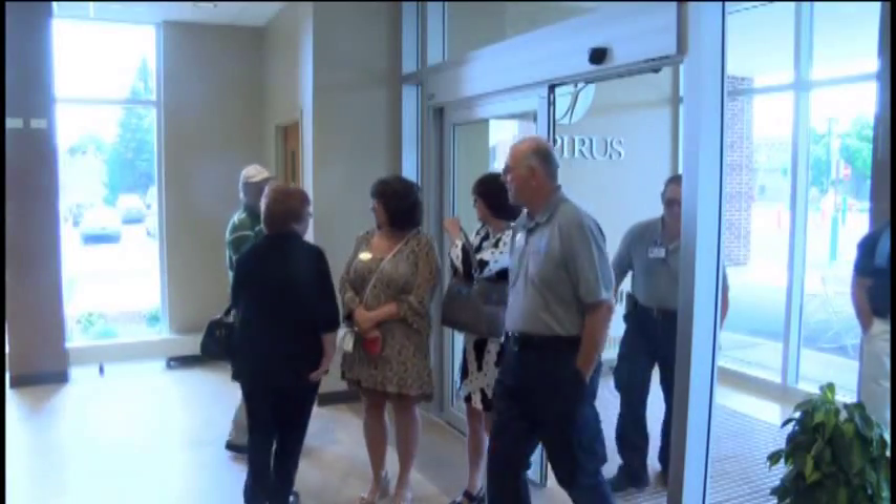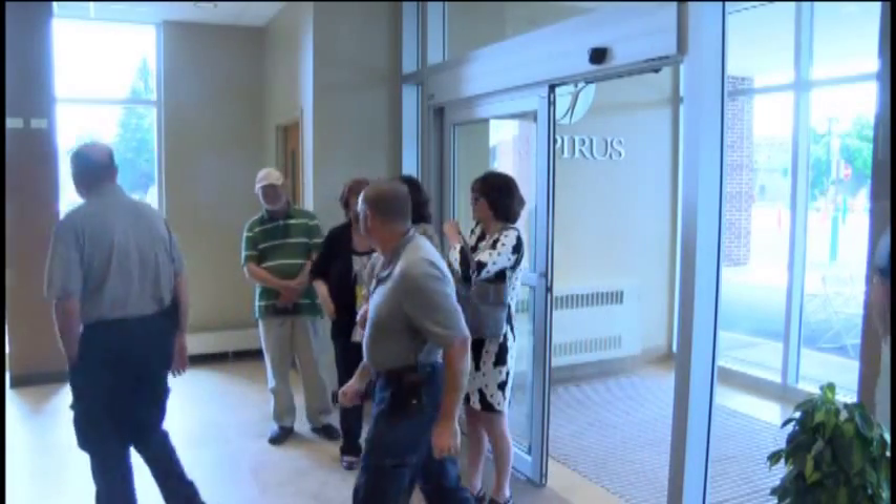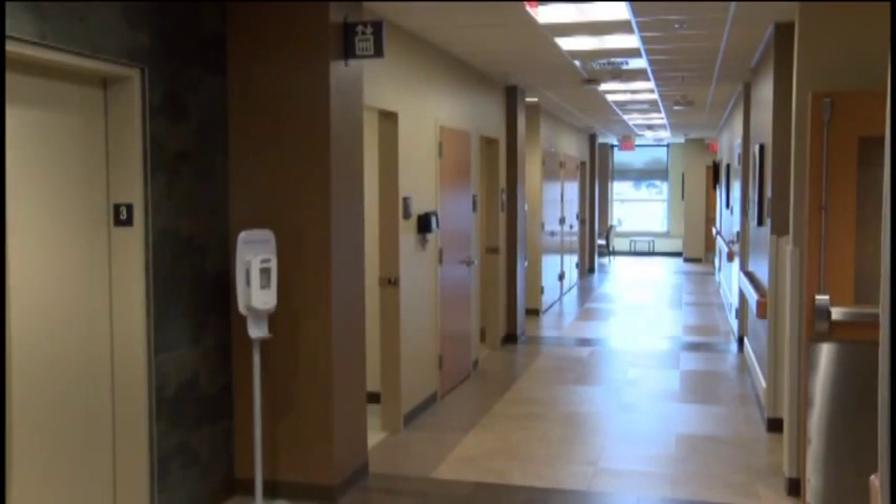Patients and caregivers will start moving into the new facilities this Thursday. Aaliyah Hodges, TV6 News.